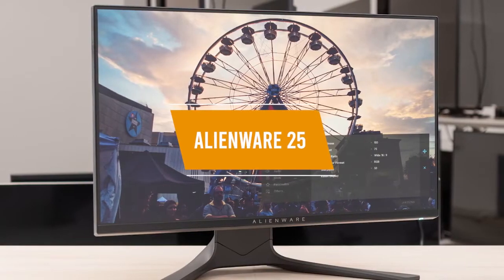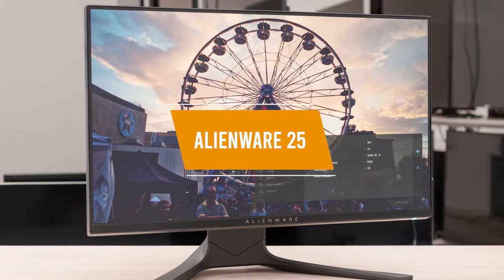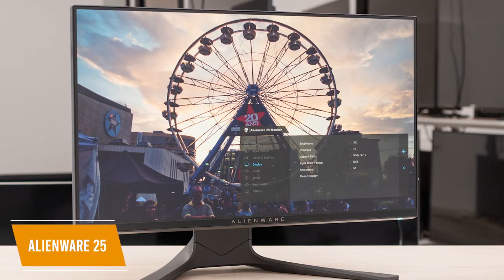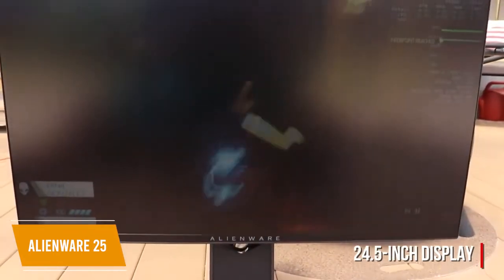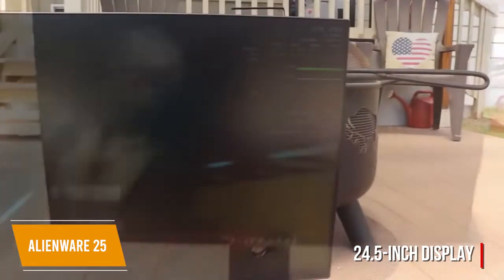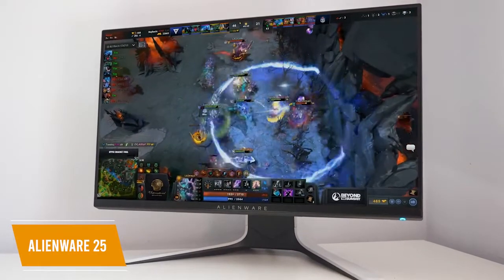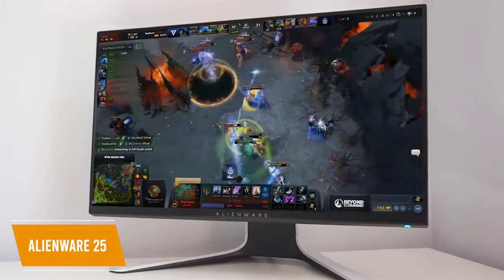The fifth product on our list is the Alienware 25 Gaming Monitor. This is our best 240Hz monitor for the money. The Alienware 25 provides extremely fast response times and great viewing angles, making it a stylish monitor easily worth its retail price of about $300. With a 24.5-inch display, 16:9 aspect ratio, and 1920x1080p resolution, this monitor boasts FreeSync and G-Sync support to keep your game's visuals from tearing, and it also packs a 1ms response time to prevent ghosting and blurs during fast-paced gameplay.